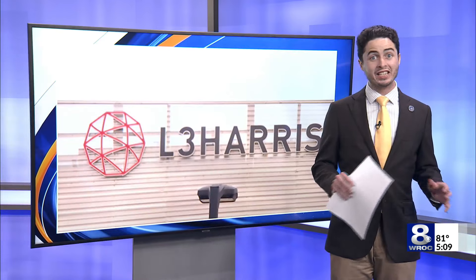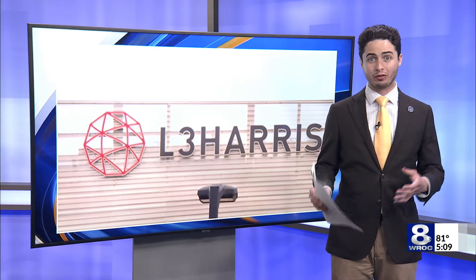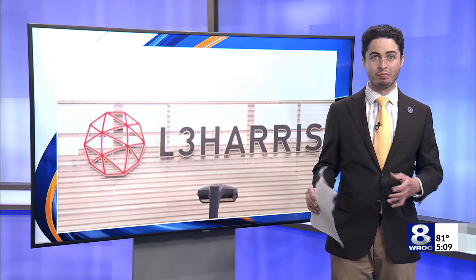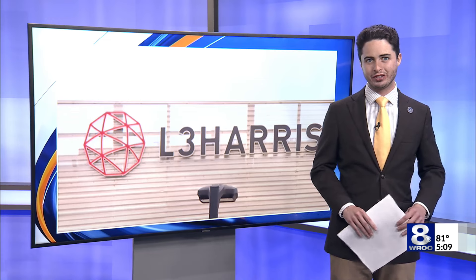Once this satellite is fully operational, it will replace what we currently call GOES-EAST, which is the satellite that's focused right over us here in Rochester. The old one will be placed back in storage as a backup, so even if the worst happens, we'll still be covered. Back to you, Adam and Teresa.